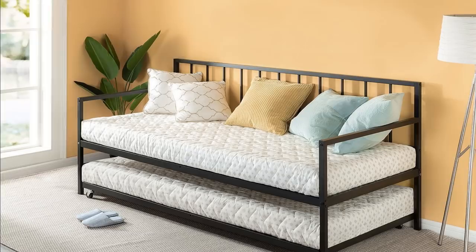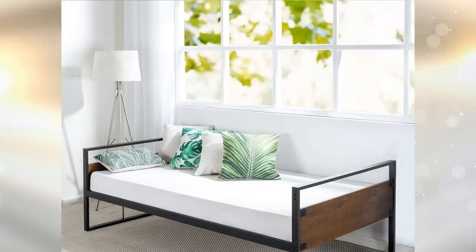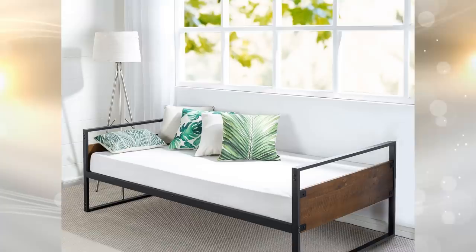8. A daybed is basically a larger version of a couch. Daybeds are actually pretty cute and multi-purpose. A daybed in a small apartment can save a lot of space. You can have it beside the window where you can read books and enjoy the cool breeze.